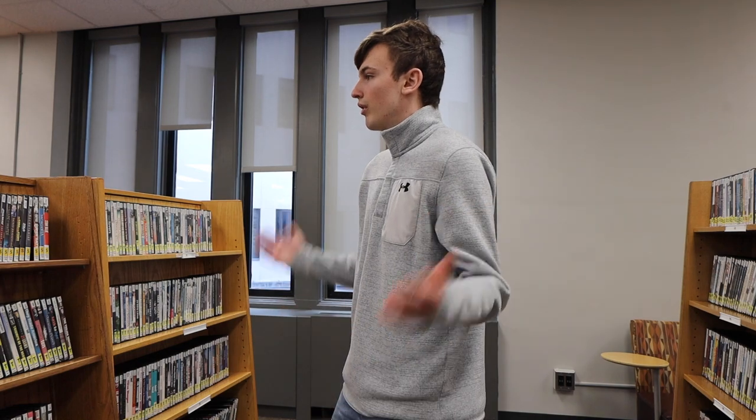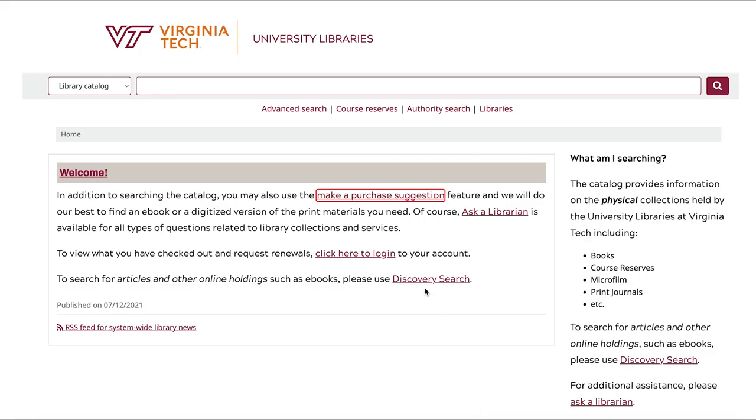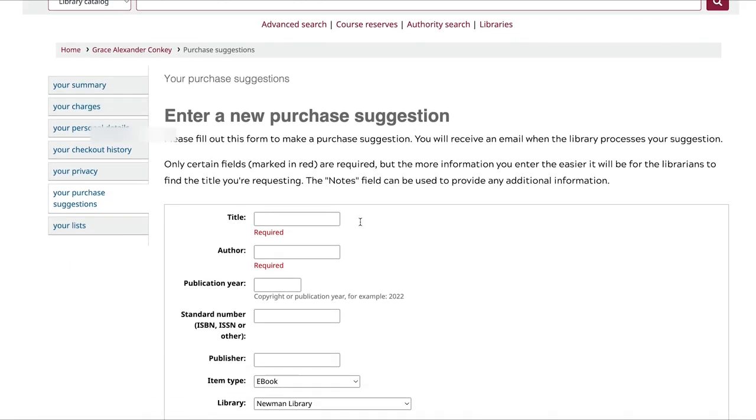Don't see the movie you're looking for? Did you know you can request movies for purchase? Head to catalog.lib.vt.edu and click 'Suggest an Item for Purchase.' After logging in with your VT or borrower's credentials, you can suggest films to add to our collection.